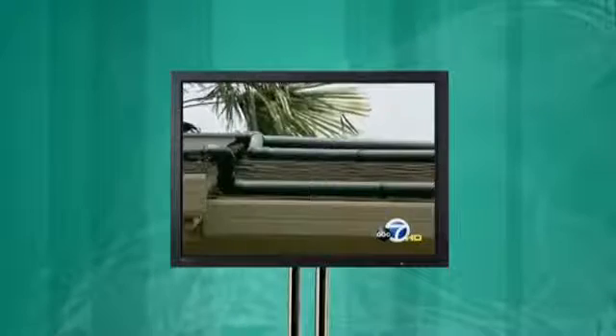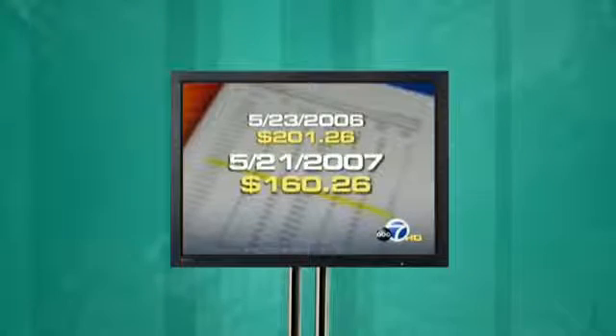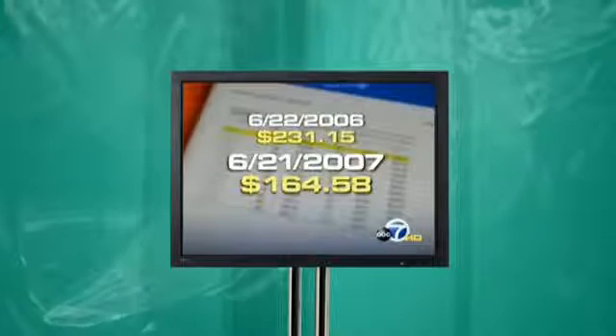Ernest Rios has already seen the benefits. His new pump does more than just filter water — it pumps pool water up to his roof where it's heated by solar, and it also powers the jets in his spa, all while cutting his electric bill. In May, his bill went from $201 last year to $160 this year. In June, it went from $231 last year to $164 this year — about a third less. So now the Rioses crank up their pool without worry.